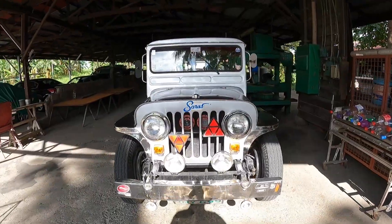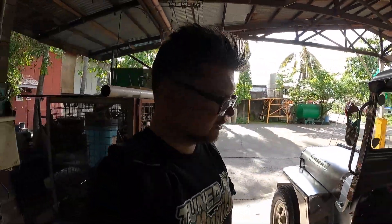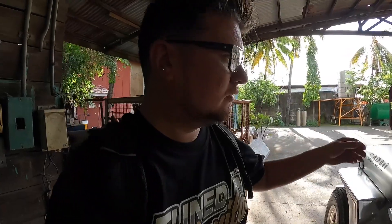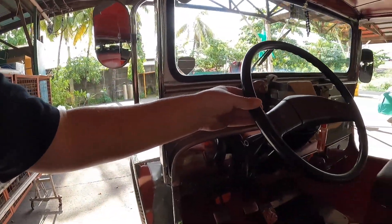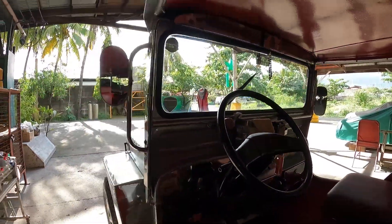I'm guessing somebody's actually living in this one — it's got sheets all the way around it to keep the sun out. And over here, this jeep is amazing — check this one out. This one's probably had the most money spent on it. Just that silver color which does look really smart. Really, really cool vehicles.